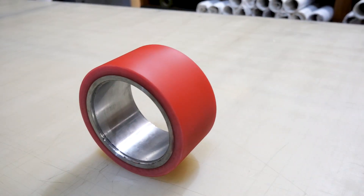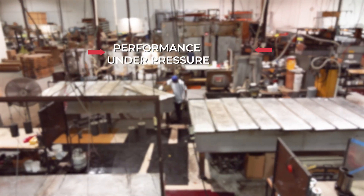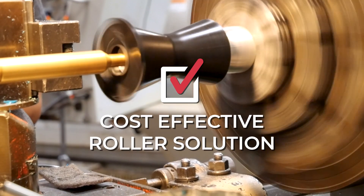The durability of our polyurethane rollers is unmatched. They consistently perform under pressure, resist wear and tear, and last longer, making them a very cost-effective solution.